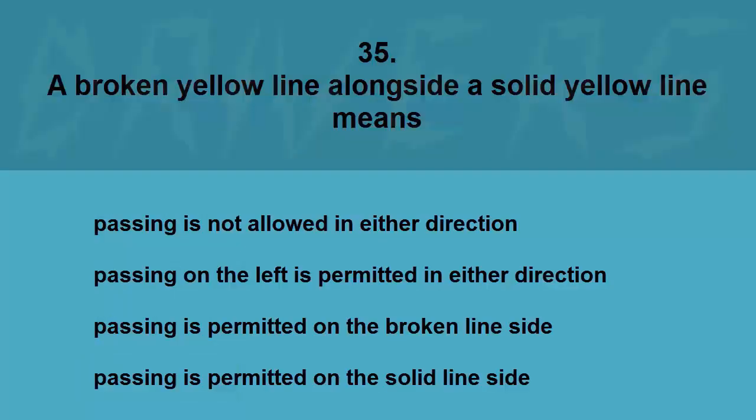Allow a larger space cushion when stopping: at a toll plaza, at an intersection, at a stop sign, or on an uphill. The correct answer is on an uphill.